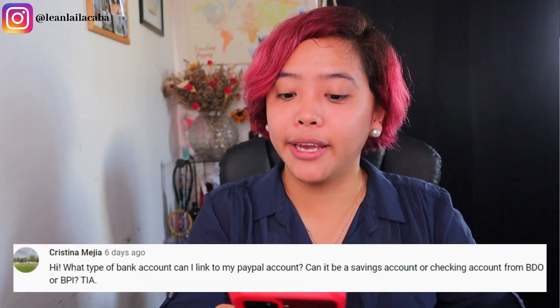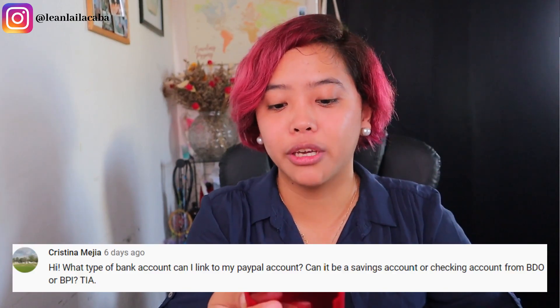If you liked this video despite the noise, please hit the like button, and hopefully I've helped you with the step-by-step walkthrough of opening an onlinejobs.ph account and how to apply. Our comment this week comes from the PayPal account video — Christina Mejia asks what type of bank account can be linked to PayPal: savings or checking from BDO or BPI? I really recommend Union Bank, as it was one of the first top-tier accounts for PayPal and works seamlessly. A savings account is fine, and you can use BDO or BPI, but Union Bank is my top recommendation.